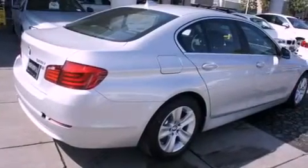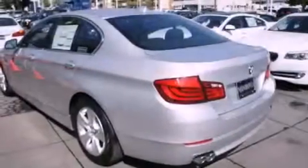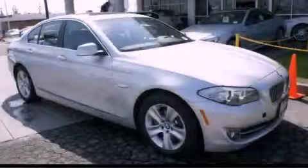With an EPA estimated rating of 34 miles per gallon on the highway, fuel efficiency is still high on the list of priorities. This vehicle won't last long at this price — call and arrange a test drive now.